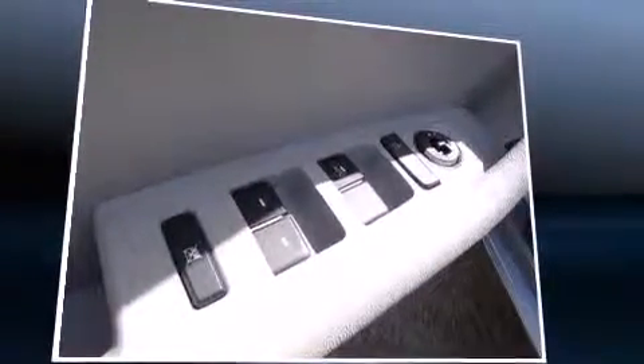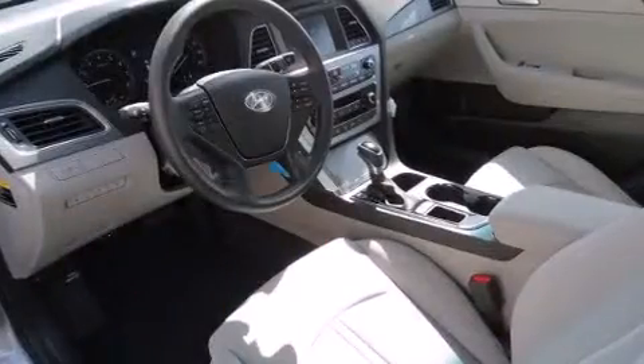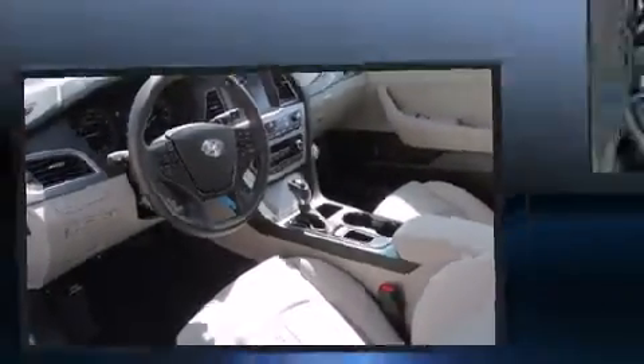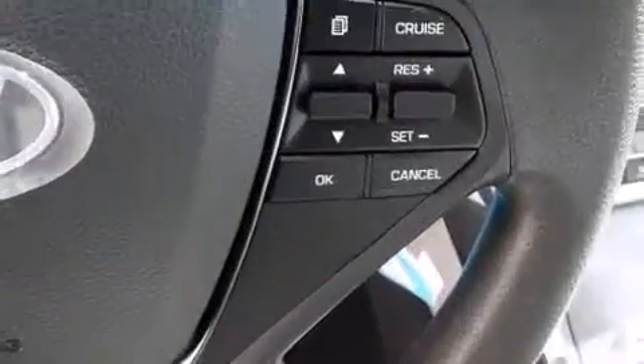Hyundai also prioritized safety and security by including head curtain airbags, front and side impact airbags, traction control, brake assist, a security system, an emergency communication system, and four-wheel disc brakes with ABS.